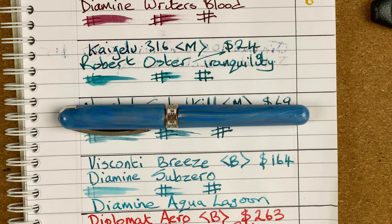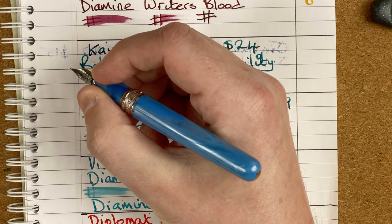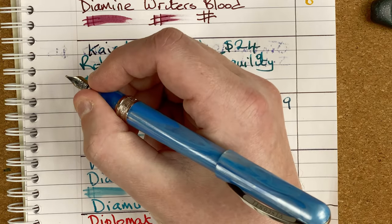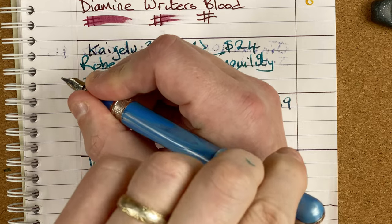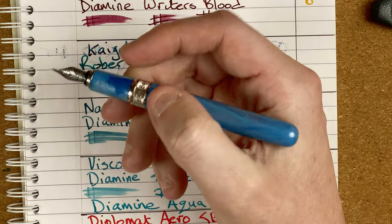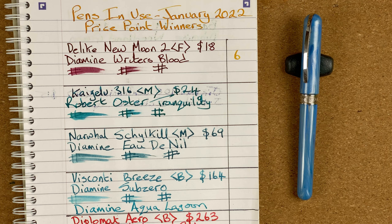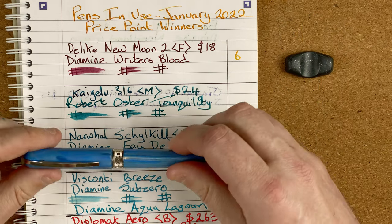Looking back at the pen — again, this is one of my issues. It's a bit too short, better than the D-like but still feels a bit short when I'm writing. It will post, but it feels back-heavy when posted, and again feels too long — a bit like you've got a magic wand in your hand. Unposted it's livable, similar to that D-like. I like that broad nib; that to me is the thing which makes a difference. So this comes in at position number five — the Visconti Breeze.